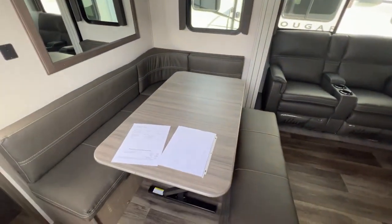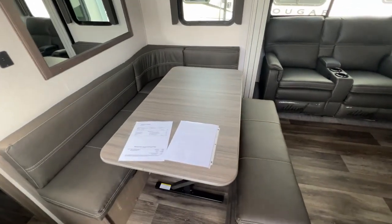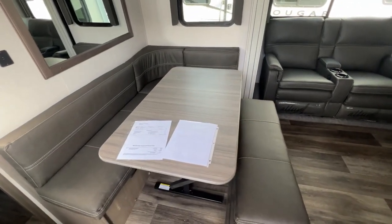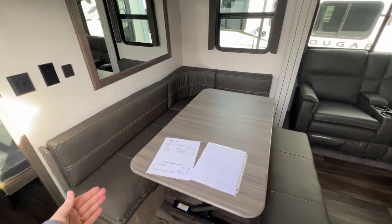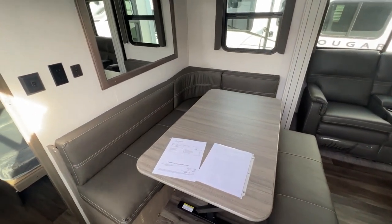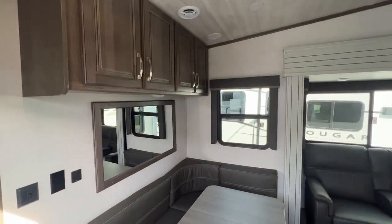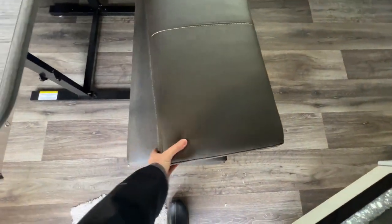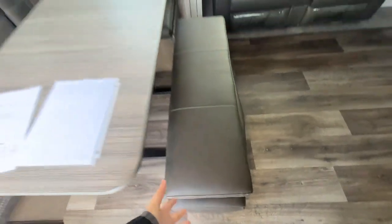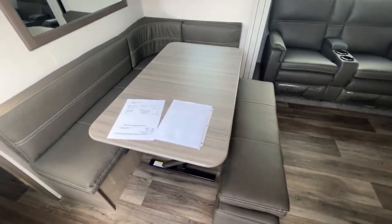The dinette space is pretty unique — the table is not mounted, so you can take it outside or fold it down and put it away. There's an L-shaped back seating area with removable cushions, an accent mirror, power outlets, and cabinets above. In front is a bench with additional seating that folds down into a sleeping spot, with extra storage underneath.